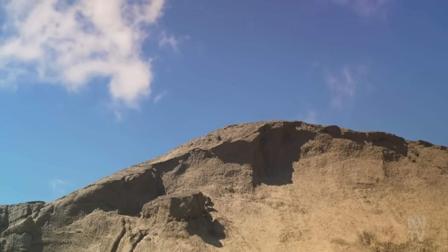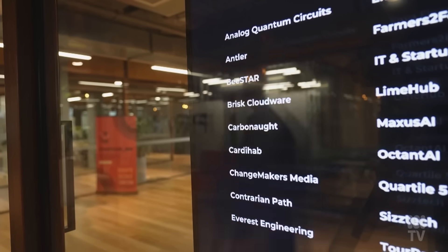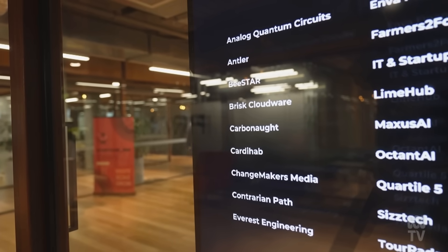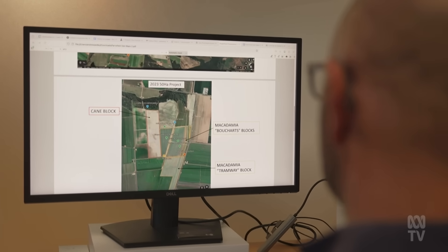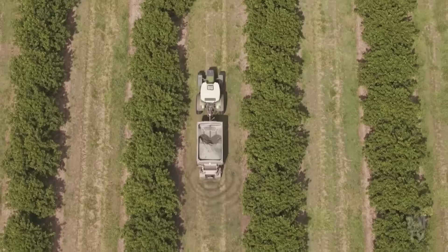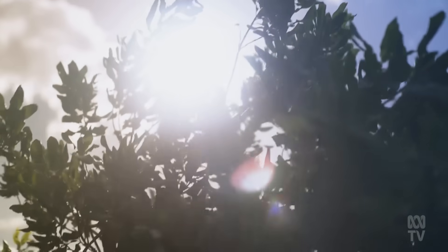Convinced overburden could be monetised, Andrew Pedley and mate James Lyons quit their mining jobs to launch Carbonaut. Their start-up aimed to increase basalt's value by crushing it and spreading it on farms. They were convinced farmers would pay for their advice because as basalt erodes, it releases minerals useful as fertiliser. But Andrew says the big unlock was that as basalt breaks down, a process called enhanced rock weathering occurs, removing CO2 from the air permanently.